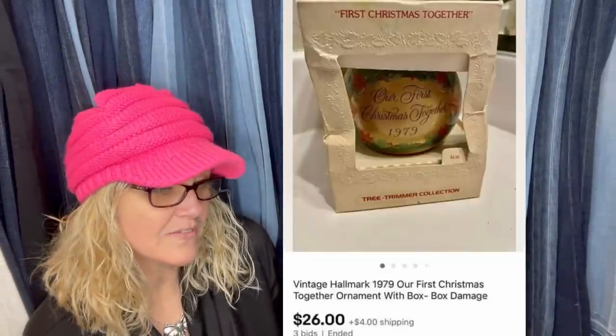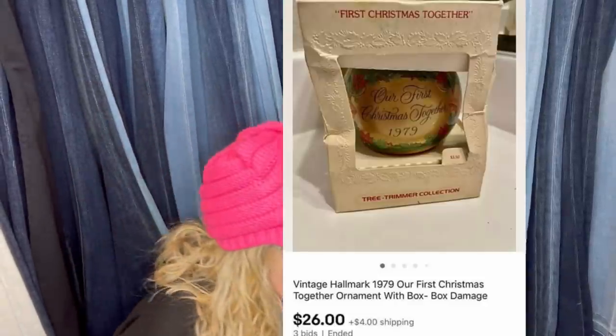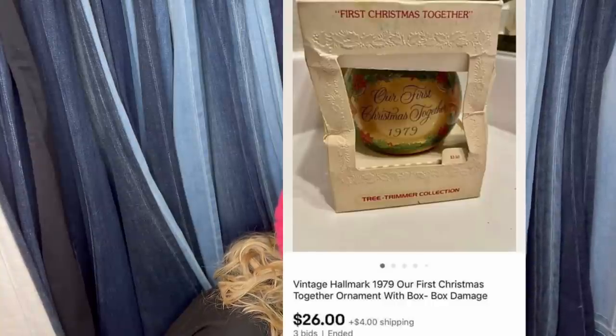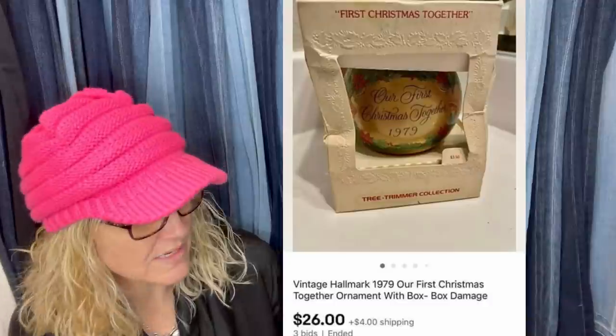The next one — vintage Hallmark. Could have gotten higher, but happy since it was free. It's a vintage Hallmark 1979 'Our First Christmas Together' ornament, box damaged. Sold on auction for $26 plus shipping. One thing you find are 'First Christmas' ornaments with a date — people hang onto these for many years and they get broken. They need to replace it and they turn to eBay. So these items do sell.